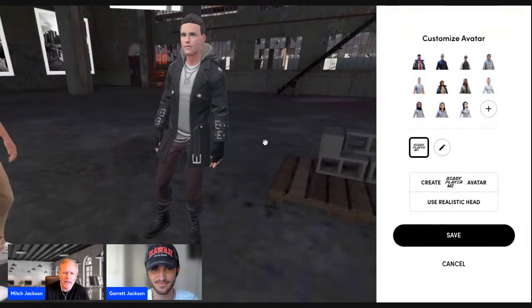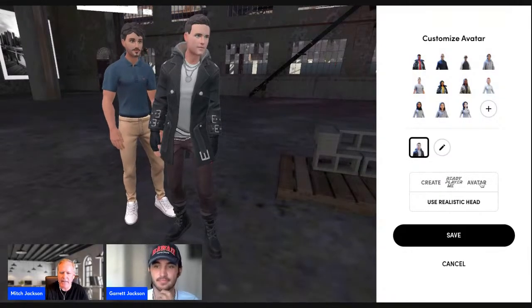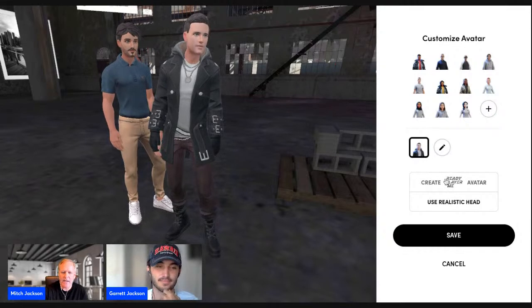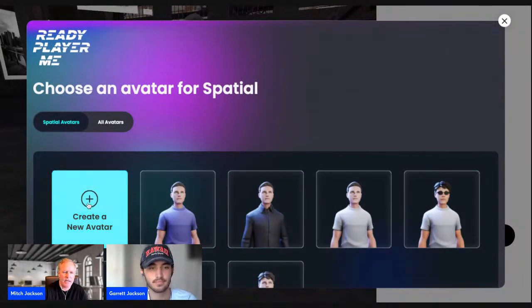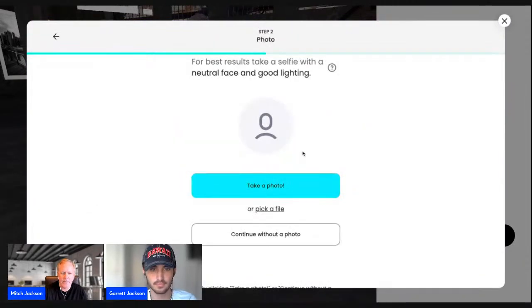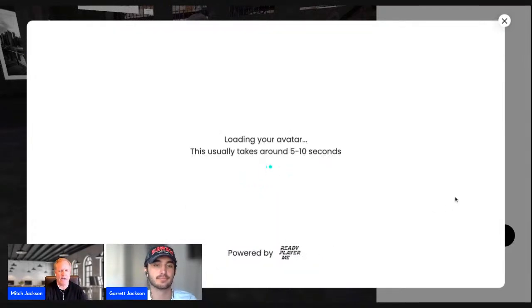If you're just starting off creating an avatar, you'll see options: 'Create Ready Player Me Avatar' or 'Use Realistic Head.' I'm going to click 'Create Ready Player Me Avatar' to show everyone how to create one from the very beginning. Click 'Create a New Avatar,' go with masculine, then pick a picture of your face from a file on your computer, take one from your laptop, continue without a photo, or click 'Pick a File.' Here's one of my typical business photos — I'm going to click accept.